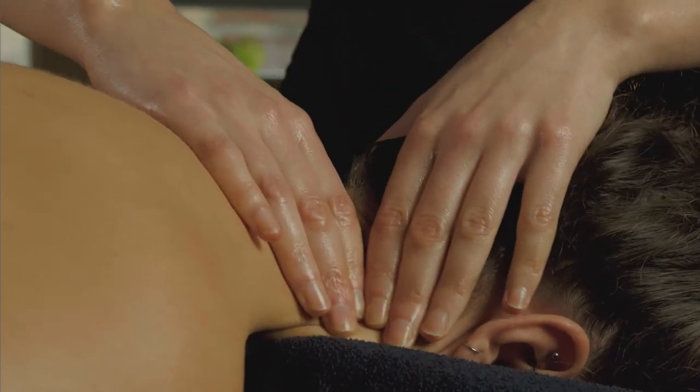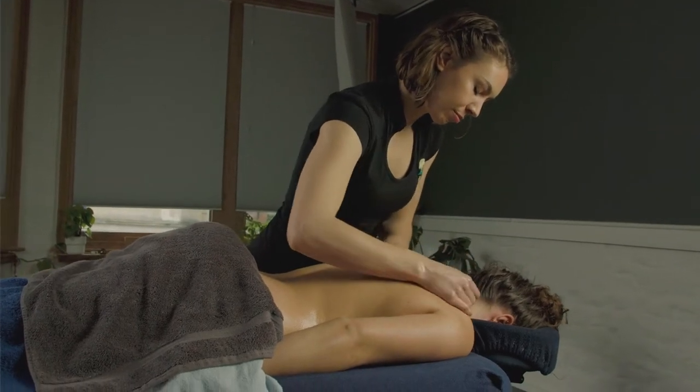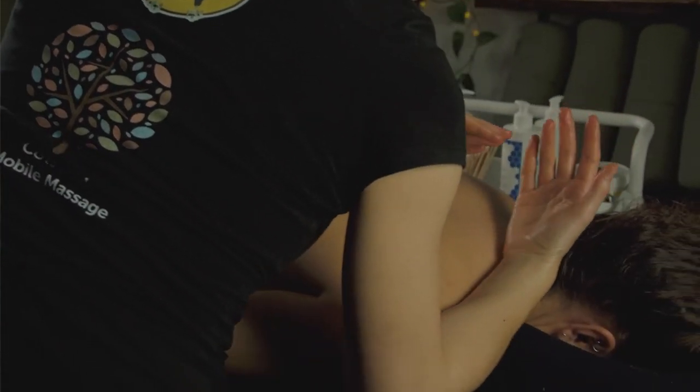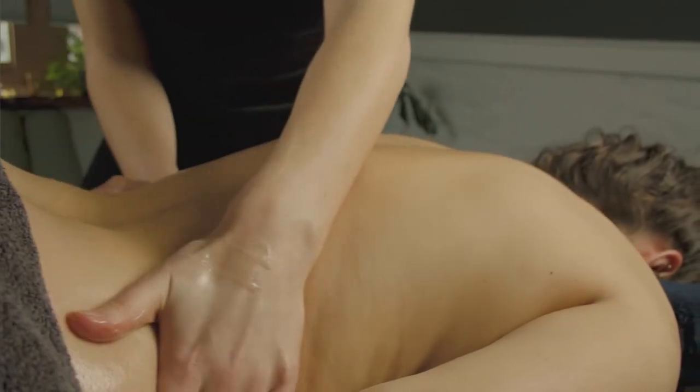The grip factor definitely plays a large role in why I choose Songbird. I love it because you can sort of go through a lovely gliding stroke, but then you can also bring it back and get some traction on the skin for when you want to do some deeper work.